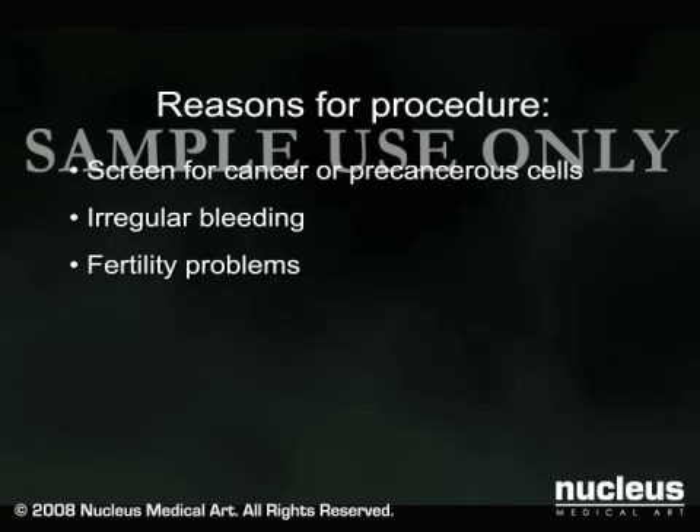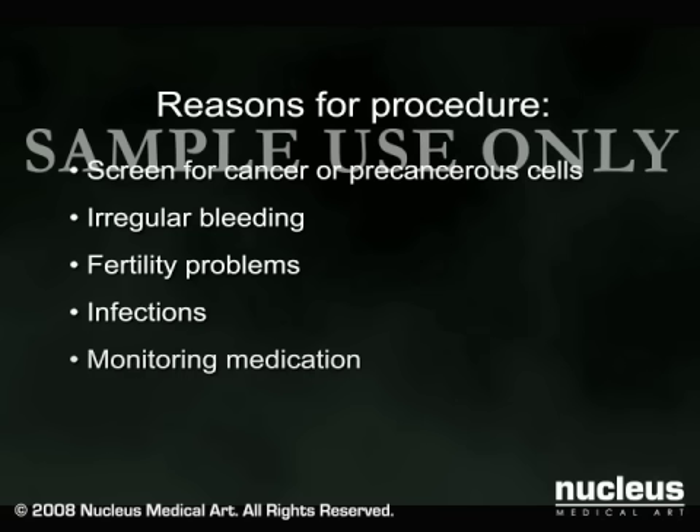or to investigate fertility problems. This procedure can also check for infections and monitor the effectiveness of certain medications. An endometrial biopsy can be done in your doctor's office in 10 to 15 minutes without the use of a sedative.